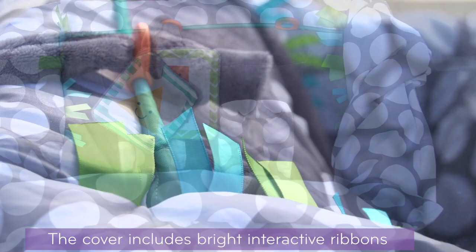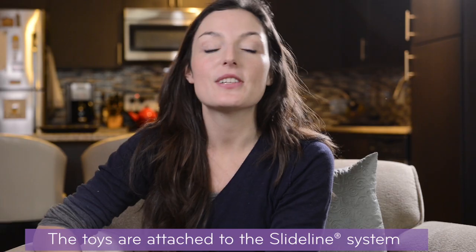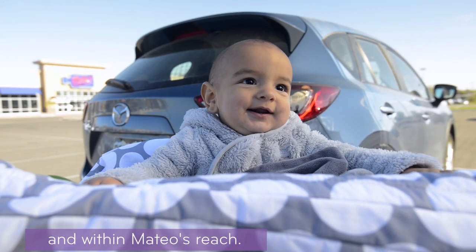The cover includes bright interactive ribbons and crinkle toys to keep Mateo entertained while I shop. The toys are attached to the slide line system so the toys stay off the ground and within Mateo's reach.